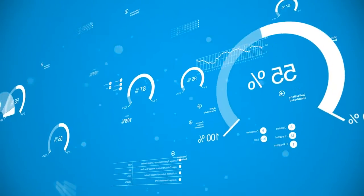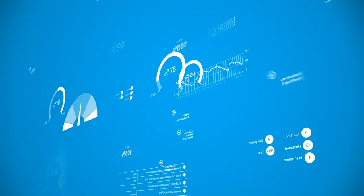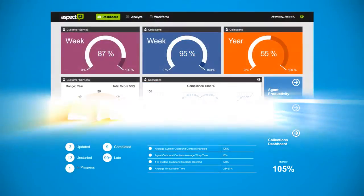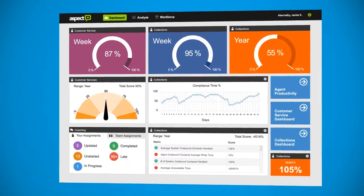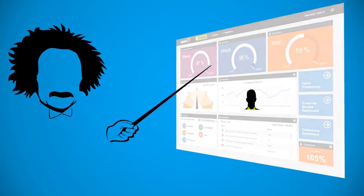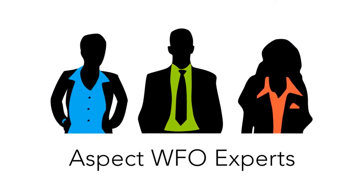We focused on the user's needs, displaying the most relevant Workforce Optimization information in a compelling way, hiding unnecessary information without losing it, integrating features into cohesive flows, and in essence, removing technology as a productivity barrier.